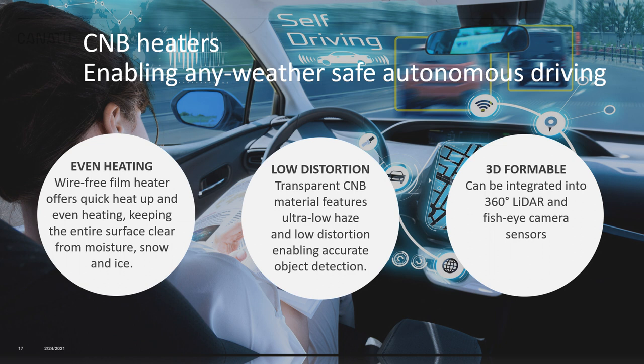CNB film heaters can create a safer driving experience. Our heaters help vehicles see better and provide a clear field of vision for ADAS systems to operate. As ADAS applications are starting to take more control over critical driving functions, the driver must be able to rely on the systems always working. To summarize the key benefits: CNB heaters provide even heating, keeping the entire heated ADAS sensor clear from moisture and ice; low distortion due to the low haze and reflection of our unique CNB material; and they are 3D formable, able to be integrated directly on the surface of 360-degree surround camera lenses.